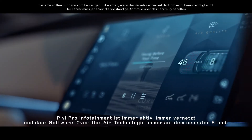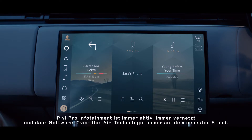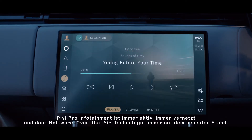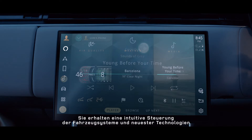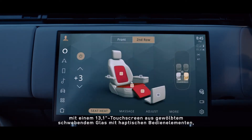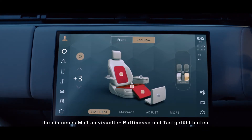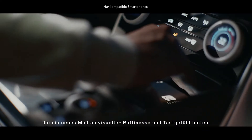PIVI Pro infotainment is always on, always connected, and thanks to software over the air, always up to date. You can intuitively control the vehicle's systems and latest technology through a curved, floating 13.1-inch touchscreen with haptic controls, providing new levels of visual sophistication and tactility.